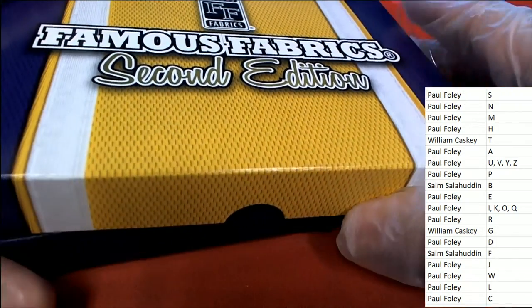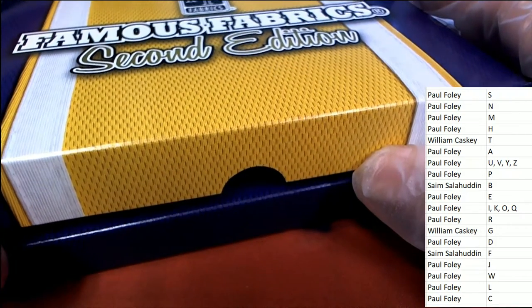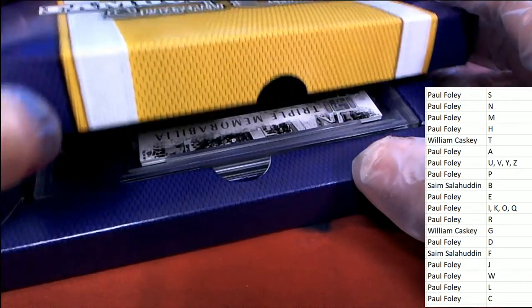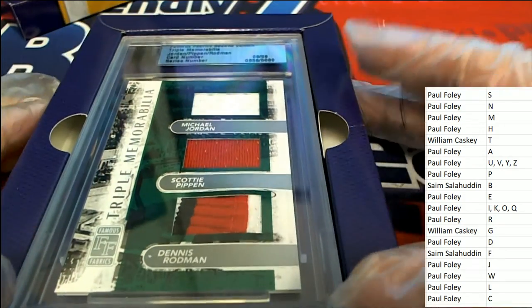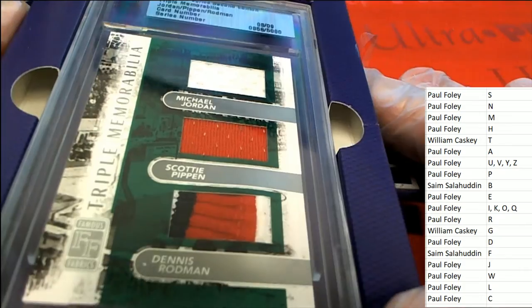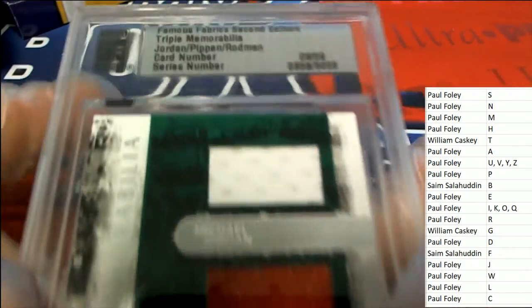Good luck everybody, here we go. The hit coming out of Famous Fabrics Second Edition is going to be a Michael Jordan relic — oh my — Scottie Pippen, Dennis Rodman, Bulls. Oh my goodness!